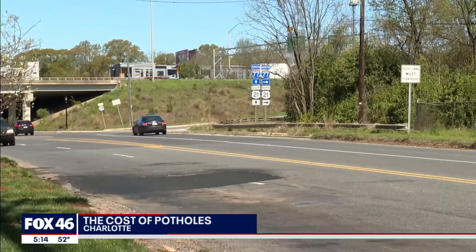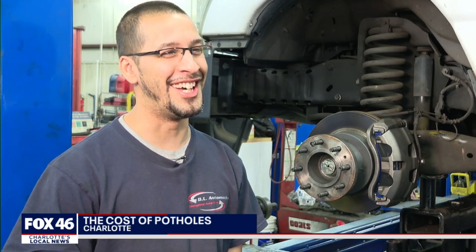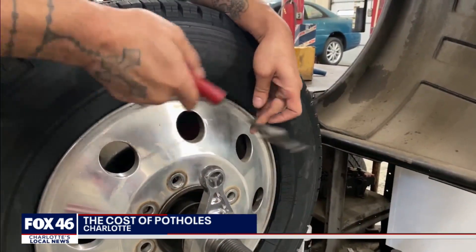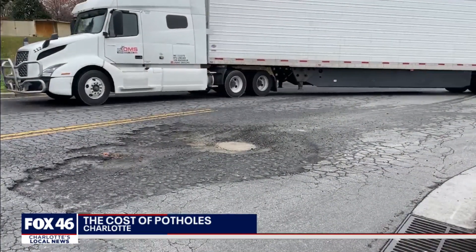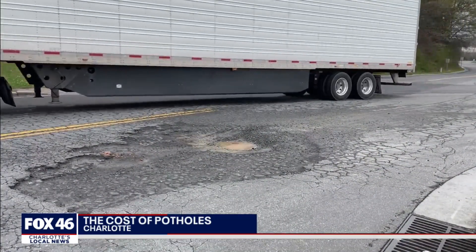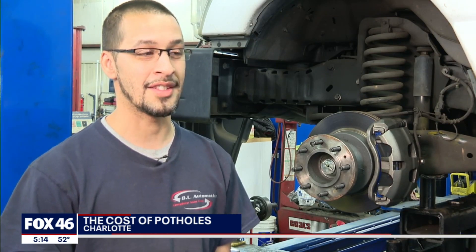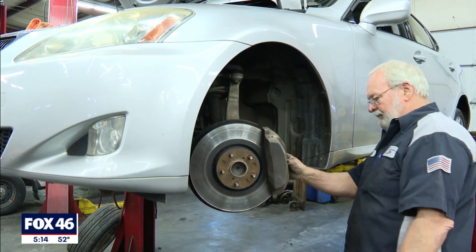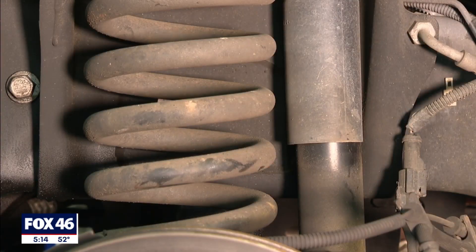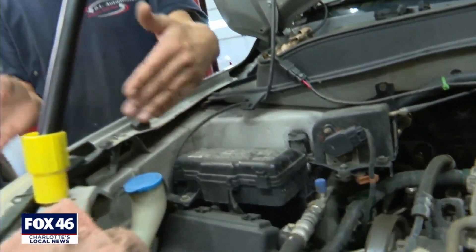Hitting a pothole is something even the pros can't avoid. Christopher Roman is a technician at DL Automotive. He says vehicles that hit the worst of the worst have been through his bay. It can be very expensive — it can go up to $3,000. Components in the wheel well that hold the rim to the body are most at risk when you hit a pothole at high speed, according to Christopher.